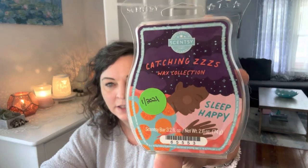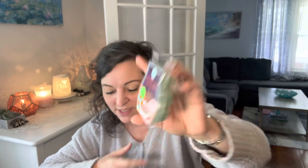For the 24th, melt a sleepy scent. So I chose from the Catching Z's collection — Sleep Happy. This is another random act of kindness from Shannon. I'm going to melt the Sleep Happy Catching Z's. I love that whole collection, so can't wait to melt that for my sleepy scent.